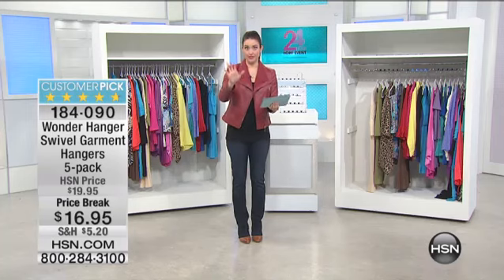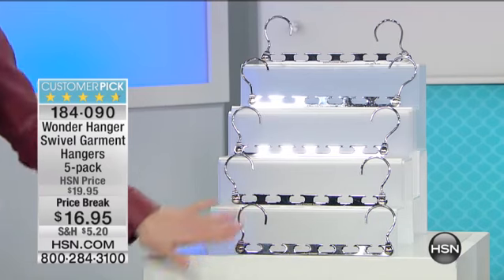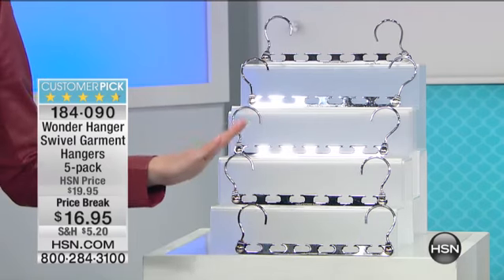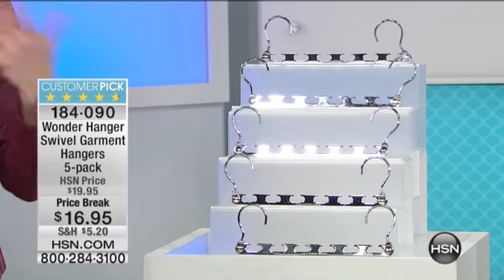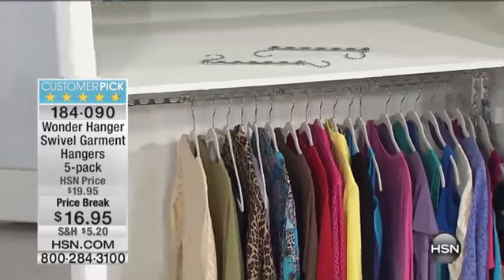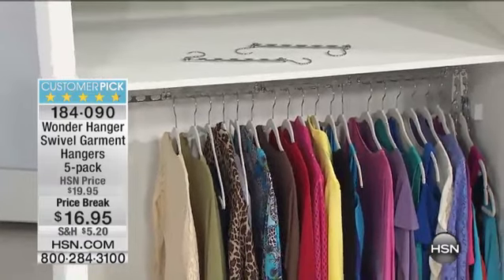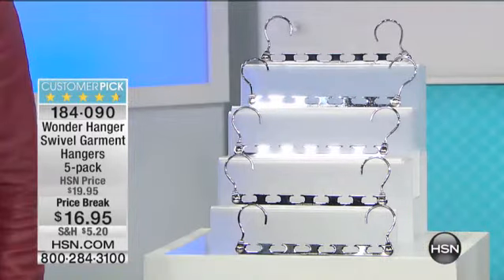You're getting five of them, so each one holds six garments apiece — so much more space in your closet, whether it's your coat closet, your bedroom closet, or your kids' closet. This is the first time we've had these back since they sold out in September. Not only that, we've taken $3 off the price, so you're getting it at a price break today of $16.95.